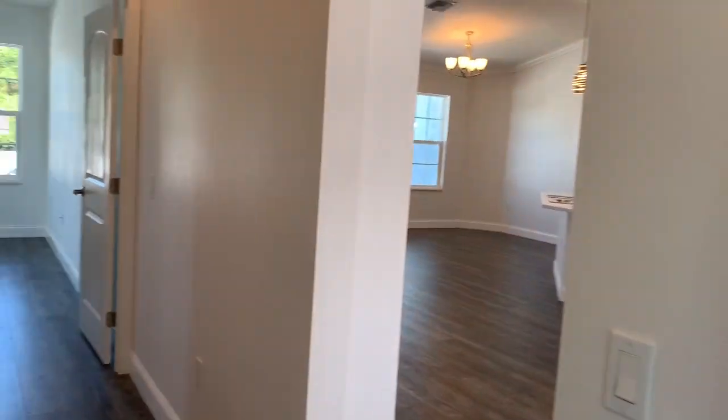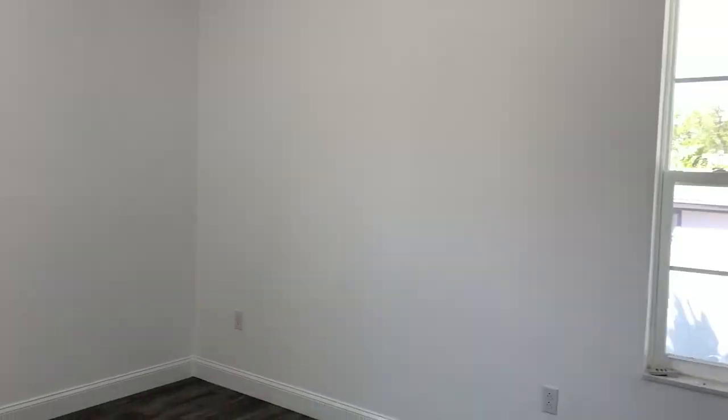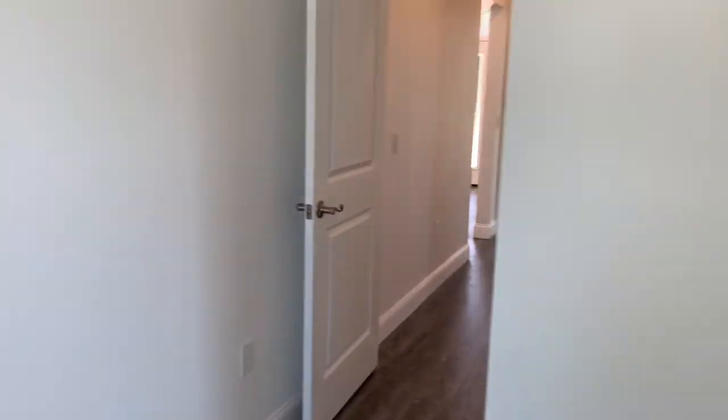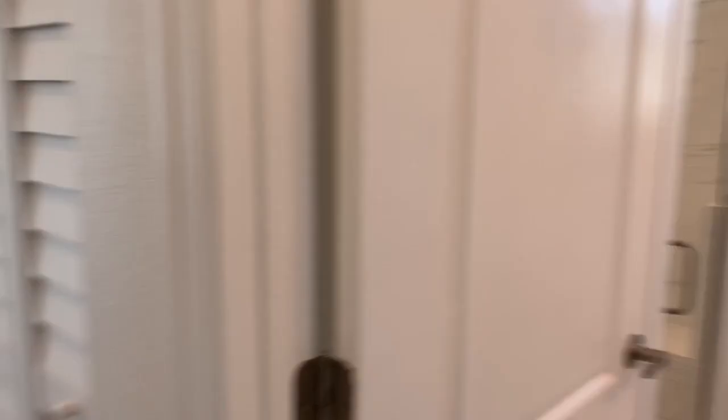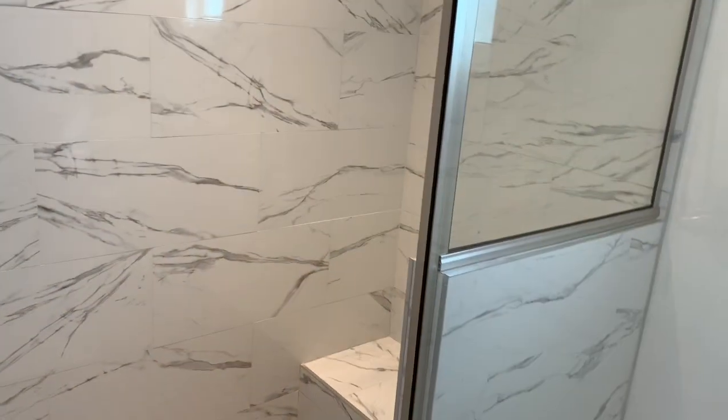Straight ahead, we have another bedroom. This one is 12 by 11, so it's a little bit smaller — doesn't have a walk-in closet, but it does have a closet nonetheless. And you can see the whole house has nice engineered hardwood floors. Between here, they have a bathroom that they share, and it has a glass opening door. There's a little place to sit down, which is nice.